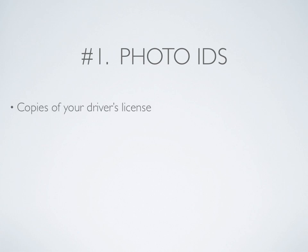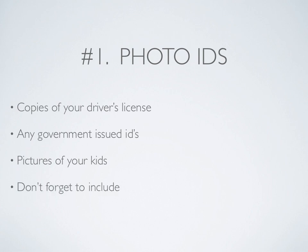Number 1: Your photo IDs. Keep copies of your driver's license, any government issued IDs, and pictures of your kids. Don't forget to include emergency contacts and addresses.